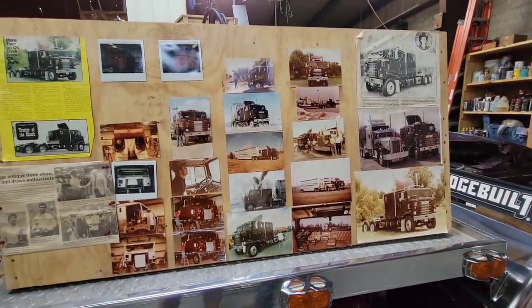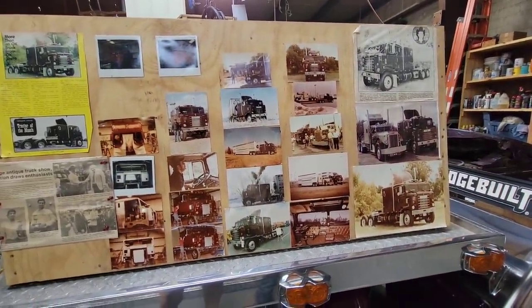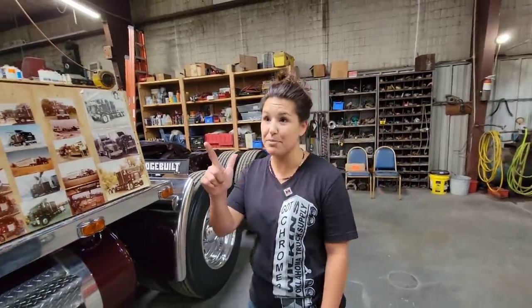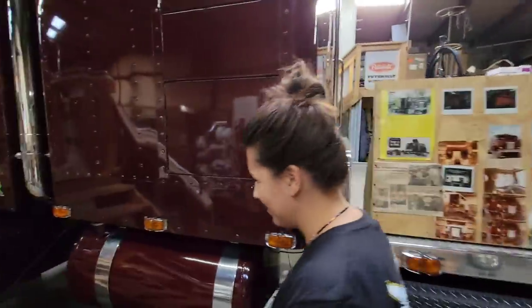There are pictures here and articles that he's been in whenever he originally had the truck and actually worked it. He'd haul cattle from here to Florida, back and forth like three times a week. That's awesome. I see the stairs — can we see it? Yes, absolutely, walk up and show us around.